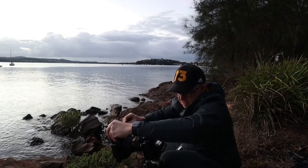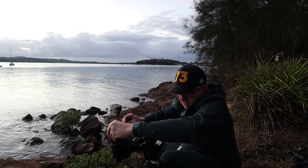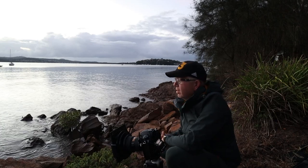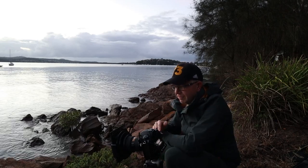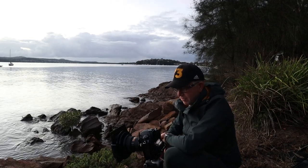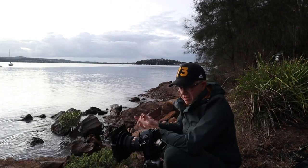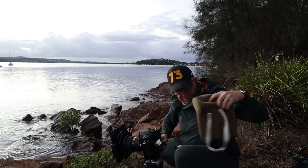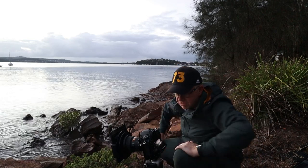That's looking good. One thing with Lee filters that a lot of people don't realize: the words have to face out for the filter to work correctly. I don't know why, but that's just how it is. I'll get down here and take you through the composition.